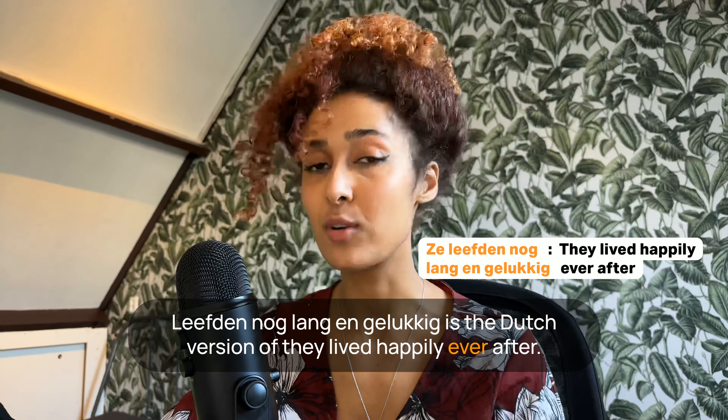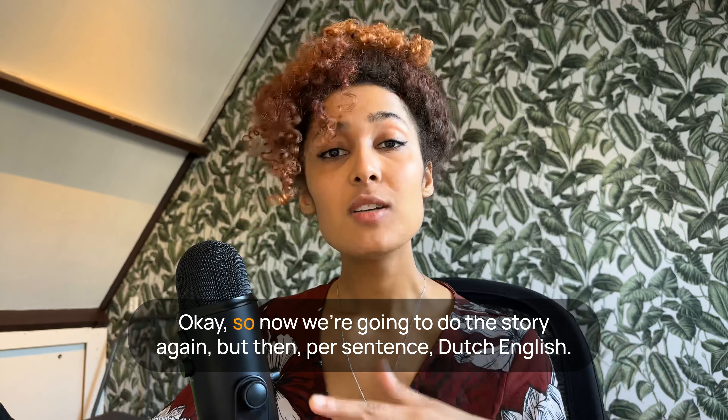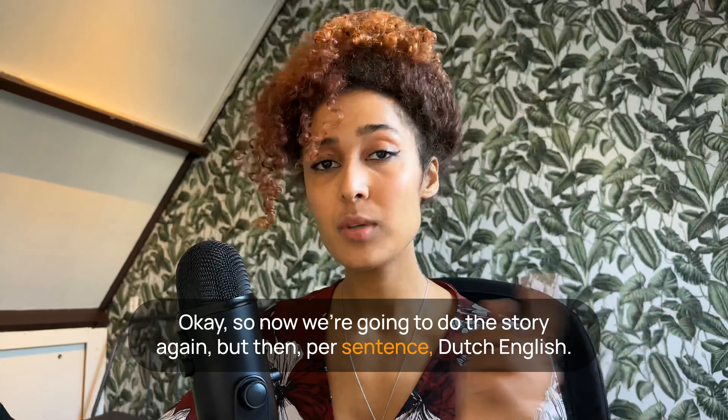Ze leefden nog lang en gelukkig. 'Ze leefden nog lang en gelukkig' is the Dutch version of 'they lived happily ever after.' Okay, so now we're going to do the story again, but per sentence — Dutch, English, Dutch, English.